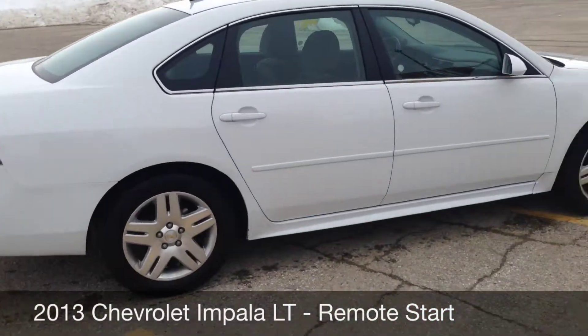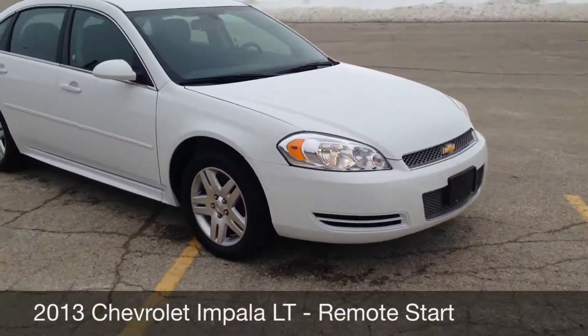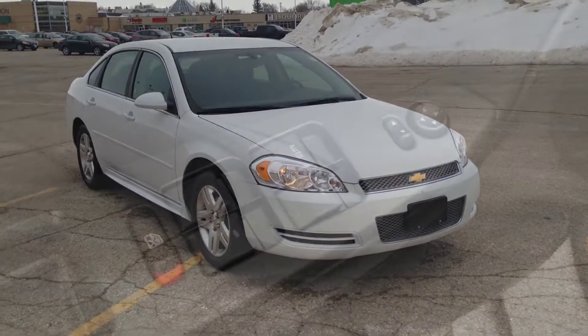This vehicle does come with remote start as well — it's going to be awesome for the winter. Power passenger seat, which I'll show you in a second. Let's hop inside; let me show you how nice it is inside.